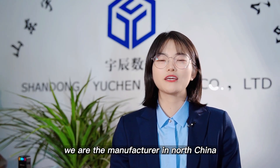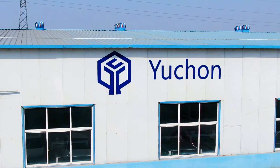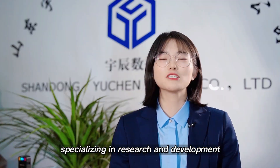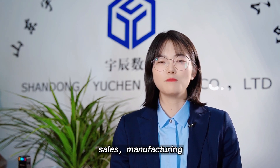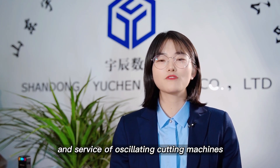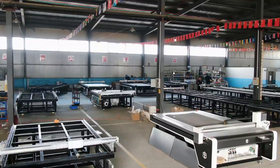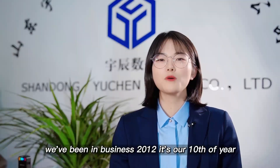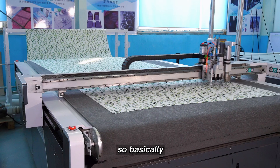We are the manufacturer in North China, specializing in research and development, sales, manufacturing, and the survey of oscillating cutting machines. We've been in business since 2012 — it's our tenth year.